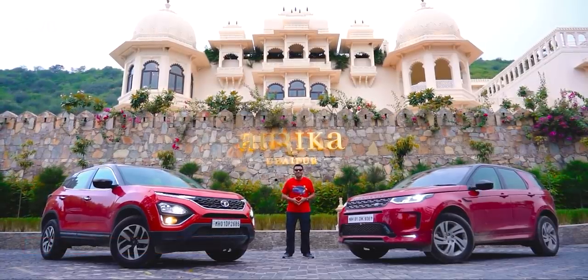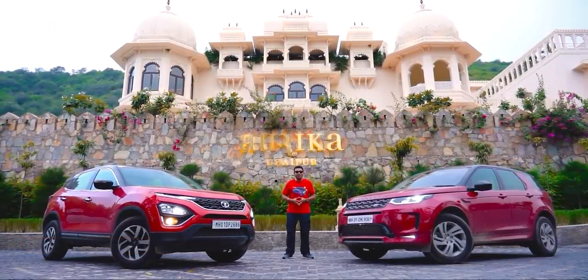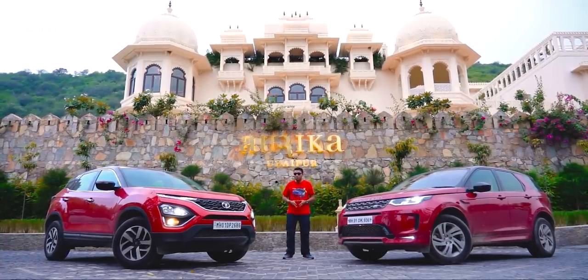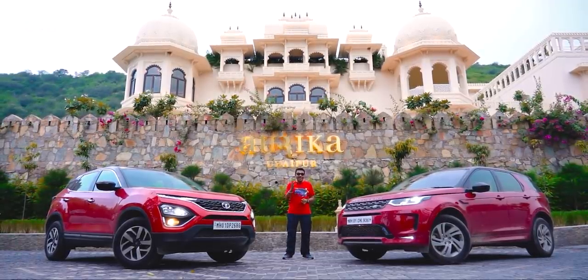So now, on our second instalment of Tripping with Lemon Tree to the Aureka in Udaipur, we've got these two cousins. They are cut from the same cloth, but does the Harrier really have Land Rover genes?